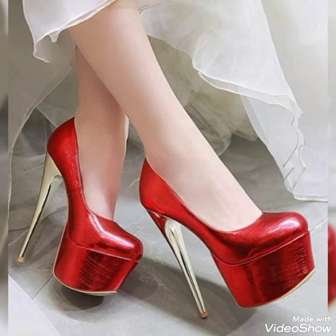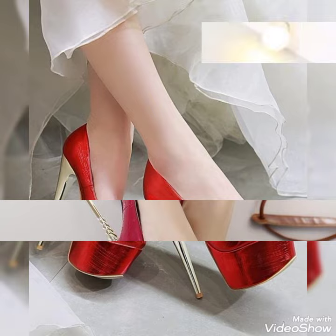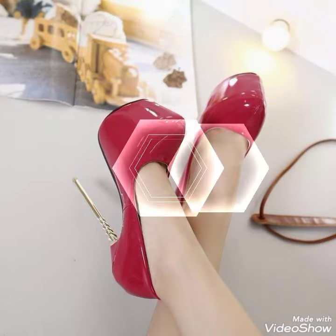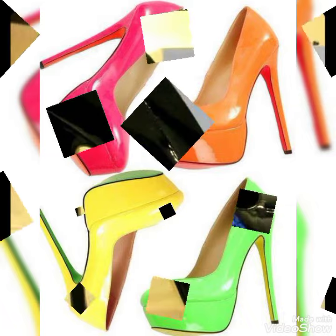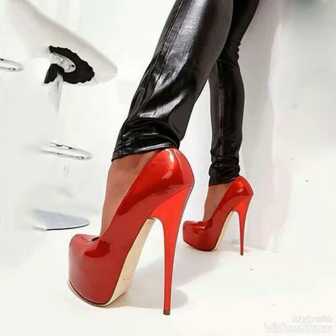Hello friends, welcome back to my YouTube channel Fashion Street. I hope you guys are fine and enjoying the best condition of health. Today my video is about the most beautiful and stylish brittle leather round toe platform high heel pumps for ladies of 2021 — very unique, gorgeous, and amazing designing ideas you will see in this video.